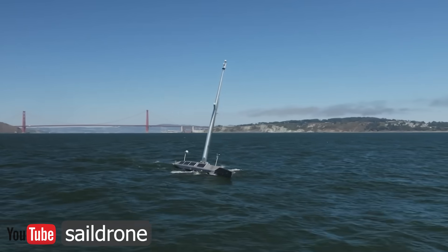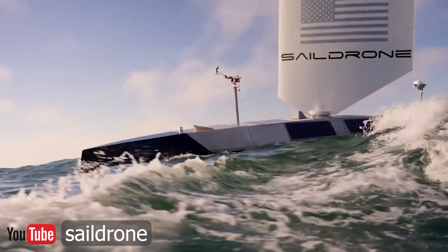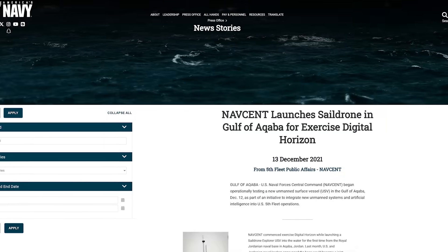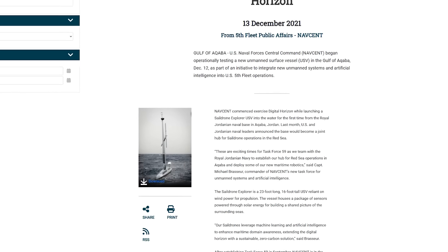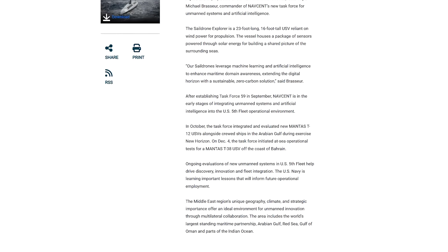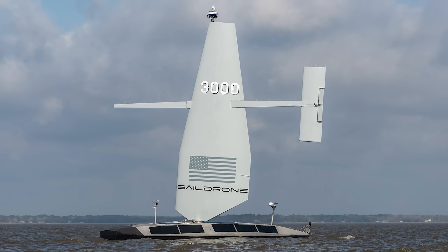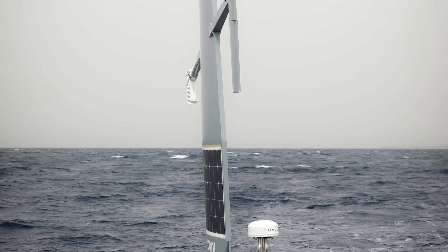The company has plans to start producing their 65-foot Surveyor in greater quantities. The California-based company announced plans to partner with Alabama-based shipbuilder Austral to mass produce the USVs, with a number already tagged for the US Navy. US Naval Forces Central Command — NAVCENT — began operationally testing a new unmanned surface vehicle as part of an initiative to integrate unmanned systems and artificial intelligence into US Fifth Fleet operations. NAVCENT launched a SailDrone Explorer USV from Royal Jordanian Naval Base in Jordan, and US and Jordanian naval leaders announced the base would become a joint hub for sail drone operations in the Red Sea.